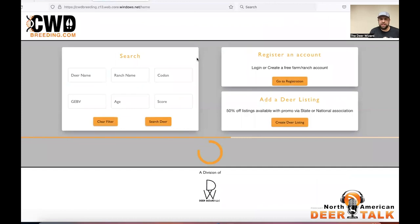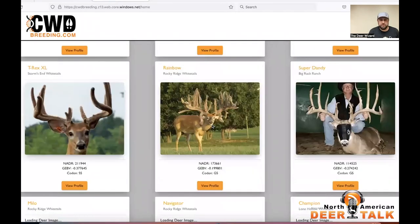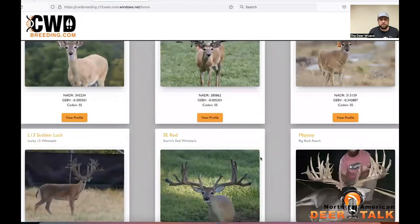You can see my internet connection doing its thing out here in rural PA — it takes a little bit for these buck listings to load up, but they will come along. In the top here we have the search feature, and I'm going to do a quick scroll down. You can see some of the listings that we have — you can load up more animals.